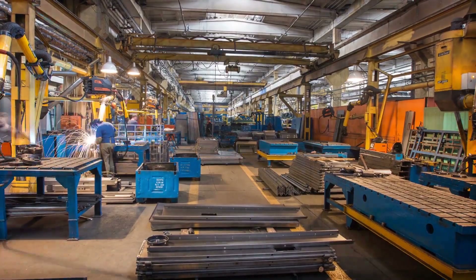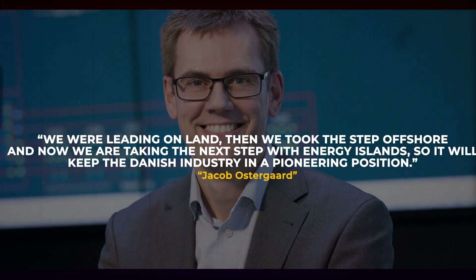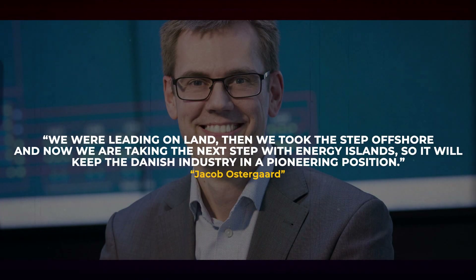This project is not only considered to benefit the environment, but will keep Danish industries in a pioneering position. As stated by Jacob Ostergaard: 'We were leading on land, then we took the step offshore, and now we are taking the next step with energy islands, so it will keep the Danish industry in a pioneering position.'